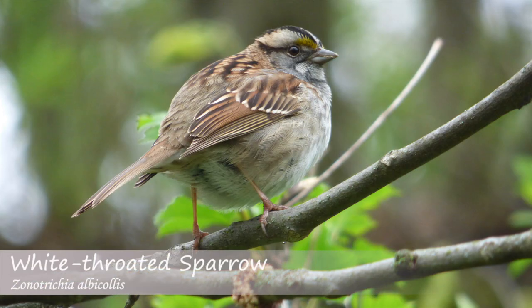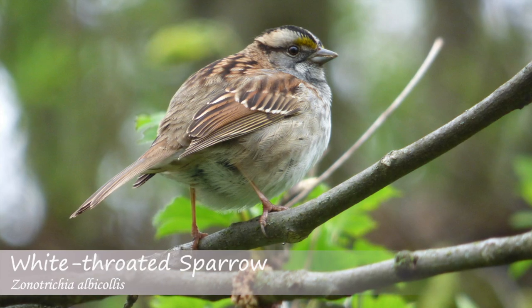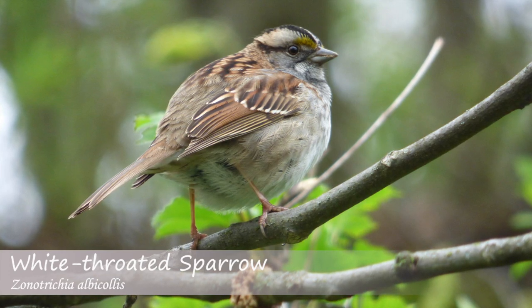The white-throated sparrow song may be one of the most well-known sparrow vocalizations, sounding like: oh sweet Canada, Canada.